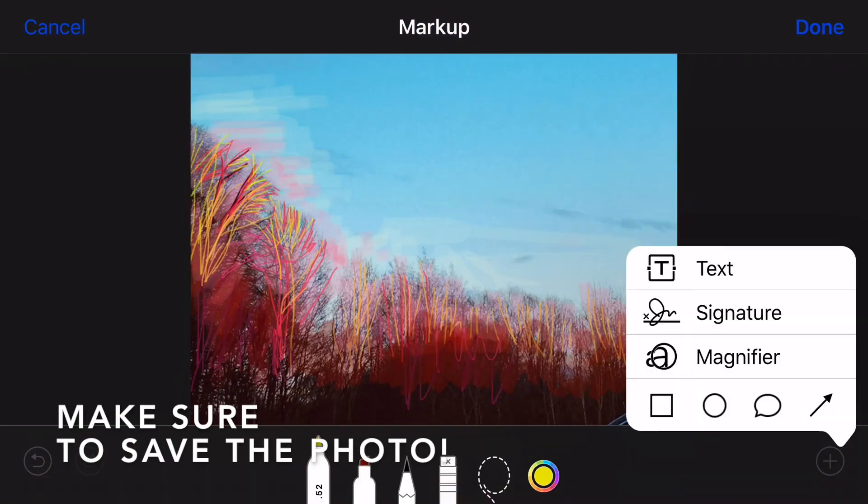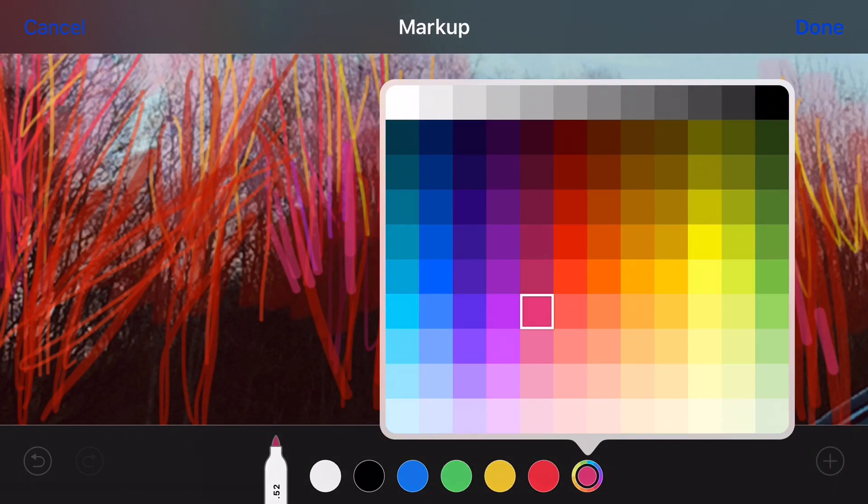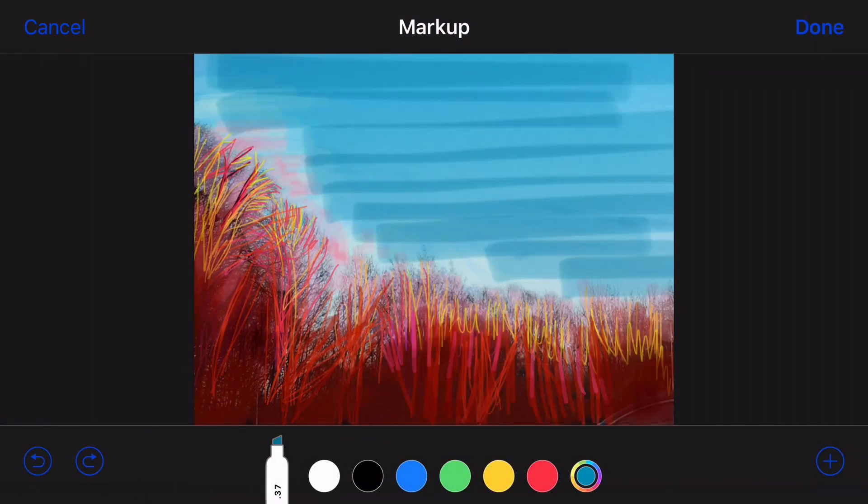It happened to me a few times that I spent an hour drawing on a photo but didn't save the photo, and after all that, everything was lost.